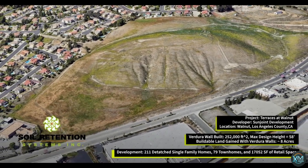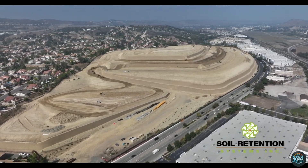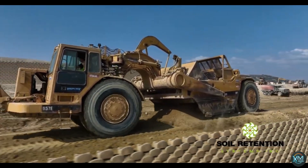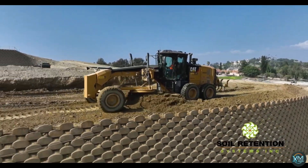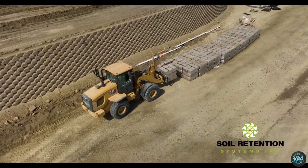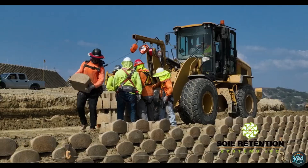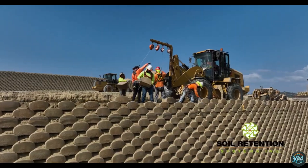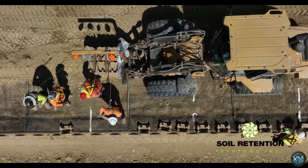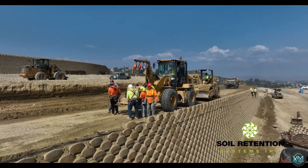Number 1: Soil Retention Verdura Retaining Wall. The Verdura Retaining Wall system by Soil Retention Systems is a unique option for those looking to combine function and aesthetics. Made from low-moisture-absorbing concrete, these interlocking blocks provide the strength and stability of a traditional retaining wall. But what truly sets Verdura apart is its ability to transform into a vibrant vertical garden, with designated planting pockets within the block face allowing for flowers, herbs, or even small shrubs. This enhances visual appeal and bolsters erosion control, offering a versatile solution for DIY enthusiasts and professional landscapers alike.